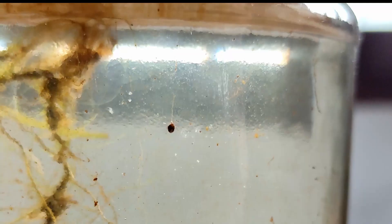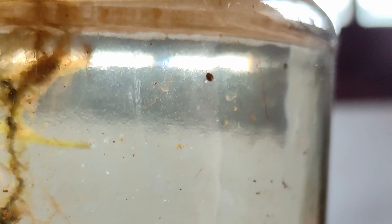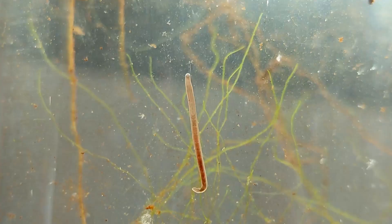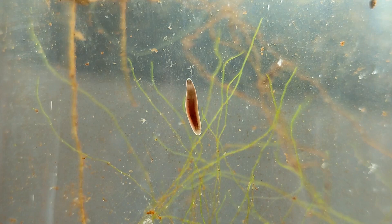Now it's been a month since the last time I checked on this jar. I'm happy to announce the mite is still running hectically all over, and now it has friends. There's also something buried in the sediment, but it was impossible to record it with my smartphone. What I could film was this thick worm. I don't think it's the same one I saw the first day — to be honest, it looks more like a leech.